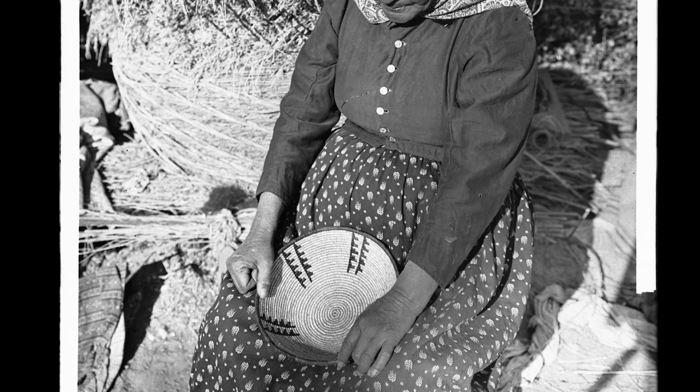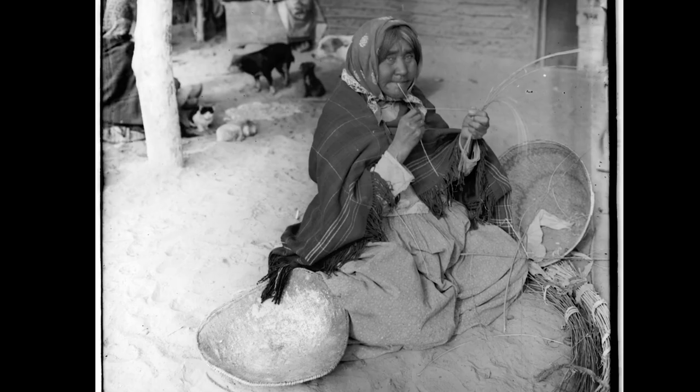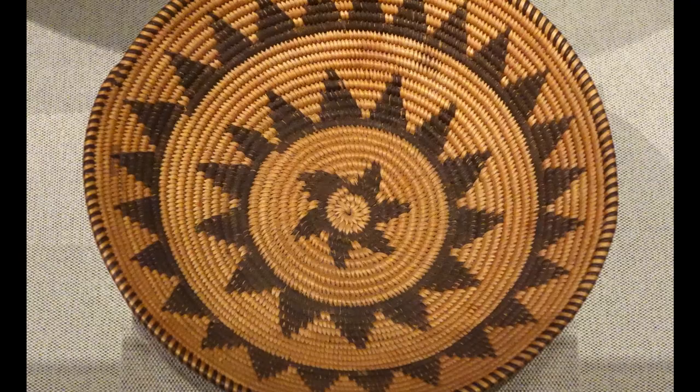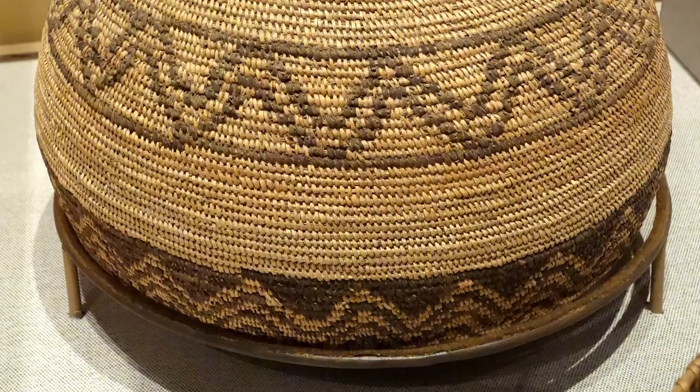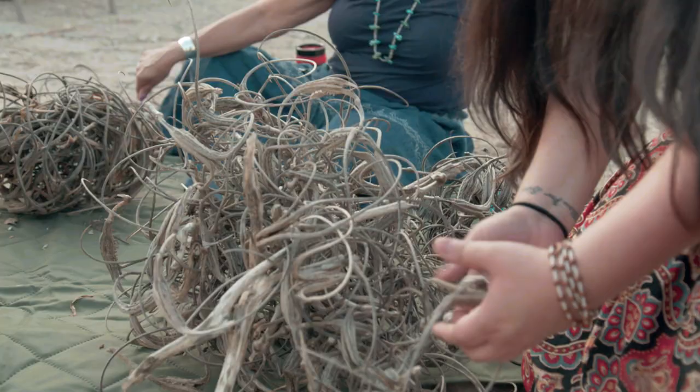I grew up practicing the art of Chemehuevi basket weaving. The Chemehuevis were known for the beauty and the artistry of their baskets. There's not just one style — there are winnowing baskets, beater baskets, baskets to catch fish with, and watertight baskets. But around the turn of the century they began to just become collectors' items, a form of Chemehuevi art. And each of the people you see here today, most of them have an incredible basket weaver in their lineage.